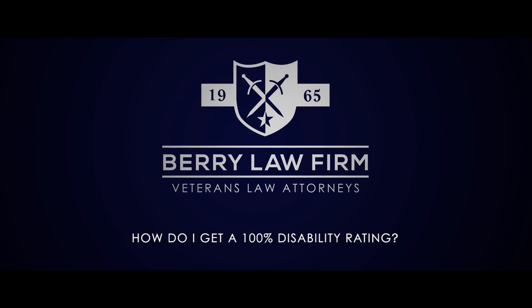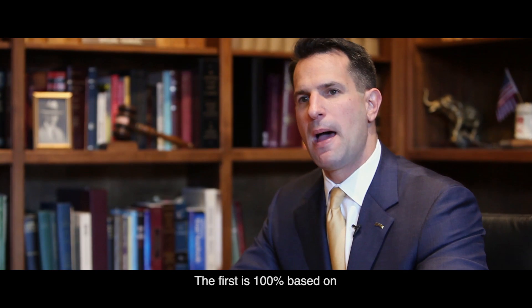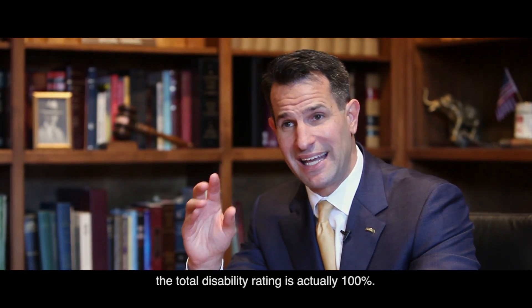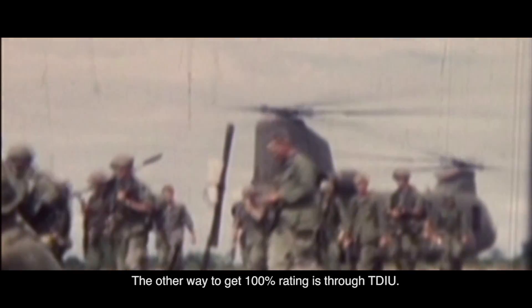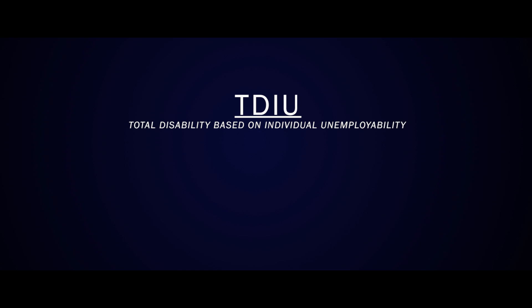How do I get 100% disability rating? There's two different ways to get 100% disability. The first is 100% based on one or more disabilities where the total disability rating is actually 100%. The other way to get a 100% rating is through TDIU, total disability based on individual unemployability.